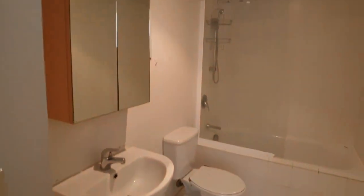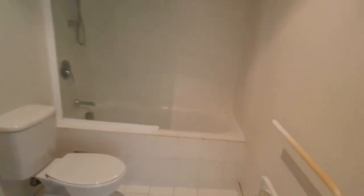No linen, but there is a washing machine here. In the bathroom there's a shower over the bath and a heated towel rail.